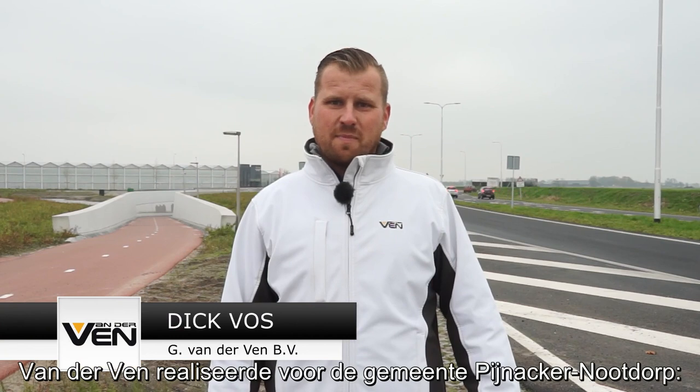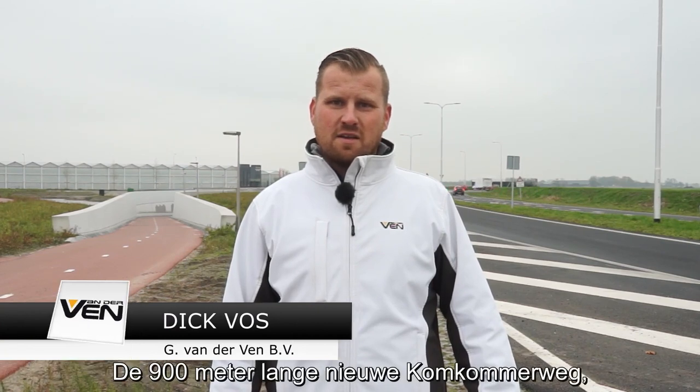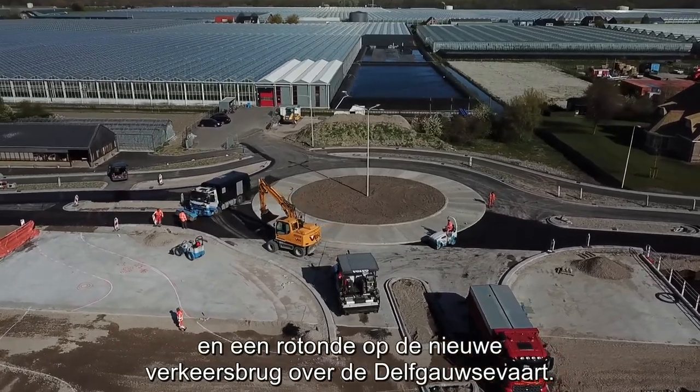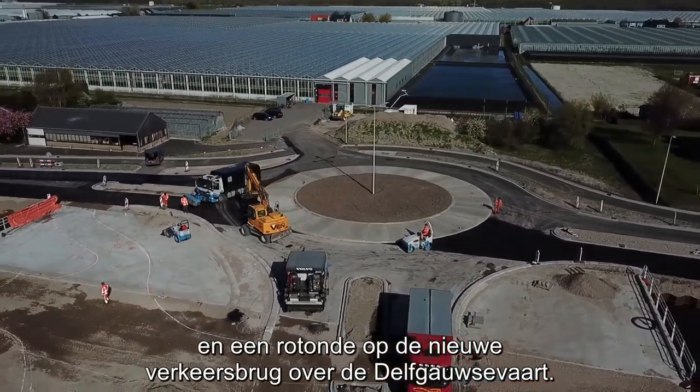Van der Ven realiseerde voor de gemeente Pijnak en Noordorp de 900 meter lange nieuwe Komkommerweg. Een parallelweg, de fietstunnel, de kruising en de rotonde over de nieuwe verkeersbrug over de Delft-Gouwse Vaart.